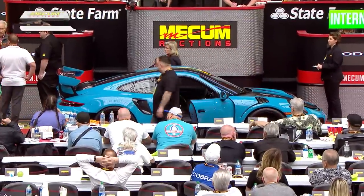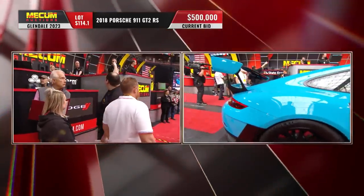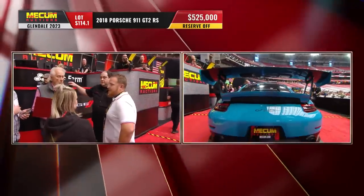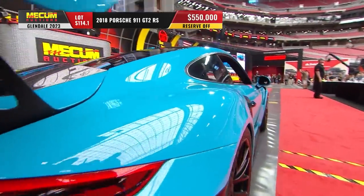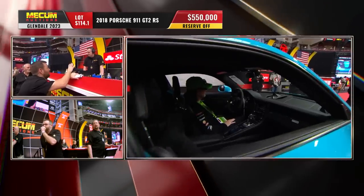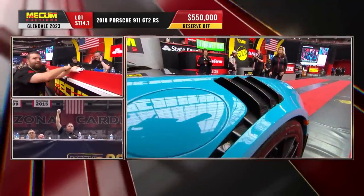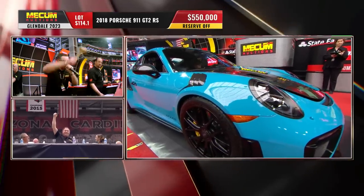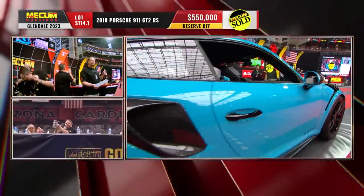2018 Porsche 911 GT2 RS — if you're looking at European high-performance cars, this is a supercar by any standard. 700 horsepower, twin-turbocharged 3.8-liter six, rear-mounted of course, with a seven-speed PDK automatic. It's got less than a thousand miles, special ordered in Miami blue. Asking 575 — reserve came off at half a million dollars. Sold for 550. There's a new sheriff in town for the time being — its name is the 911 GT2 RS. $550,000.